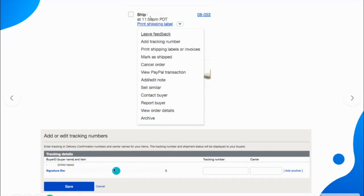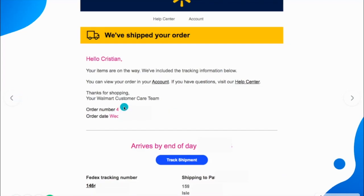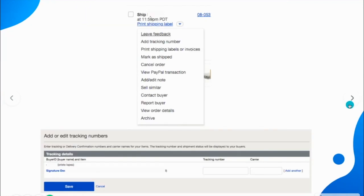Very simple. You're going to have a lot of the buyer's information right here — the item description, the name of the item is going to be down here as well. And what you're going to do, you're going to come back to Walmart, to the email that they sent you. You're going to copy this tracking number and paste it here on eBay. After you click add tracking number, paste the tracking number right here. And for carrier, just click there and type FedEx.